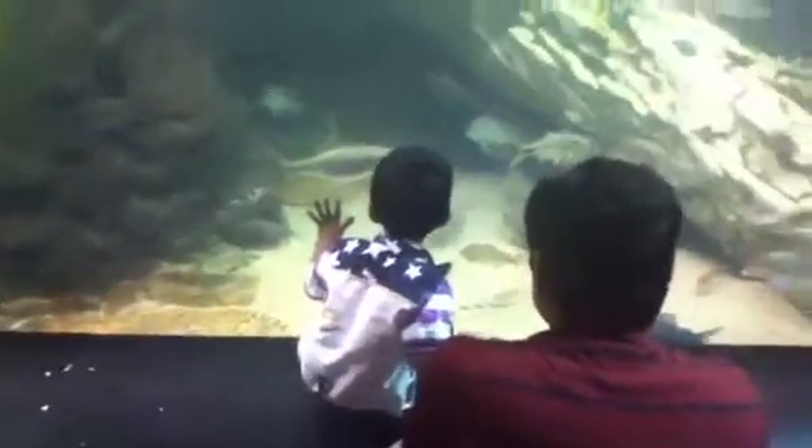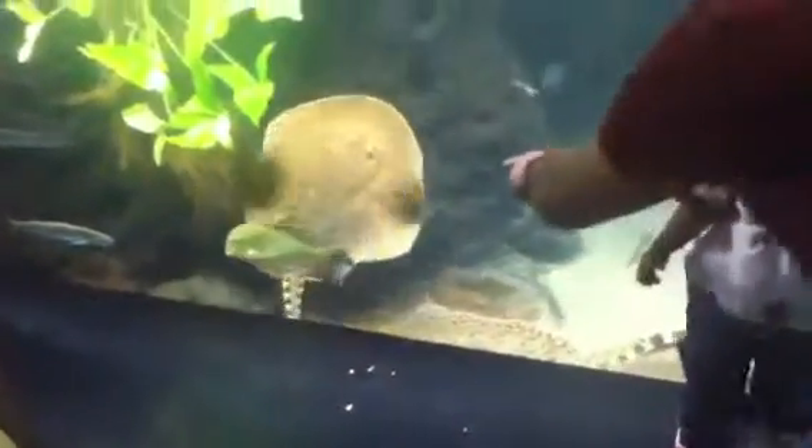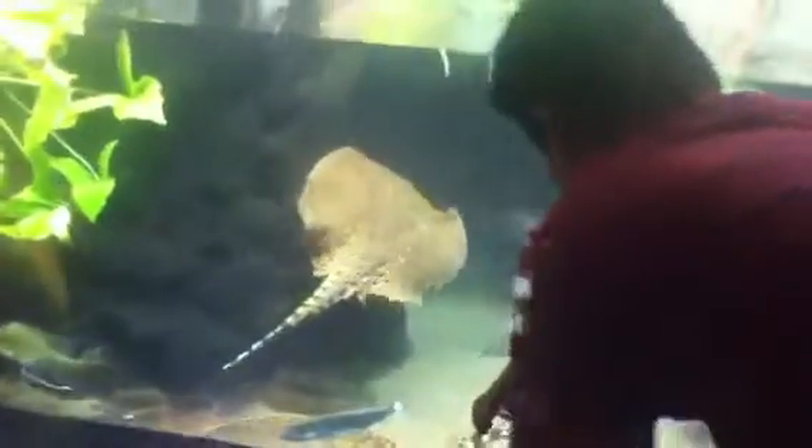See the stingray down there? Oh, I see it. There are two of them. That's pretty darn cool.